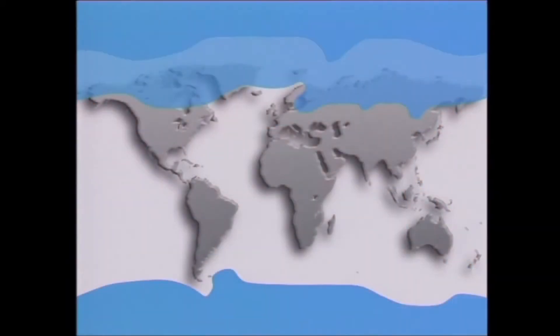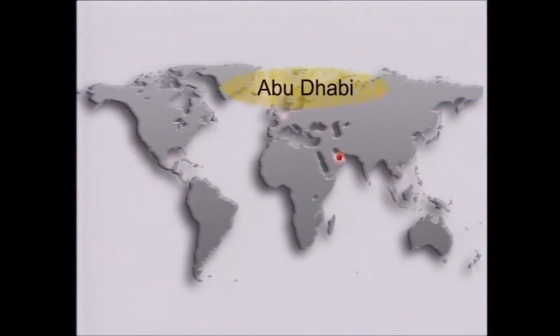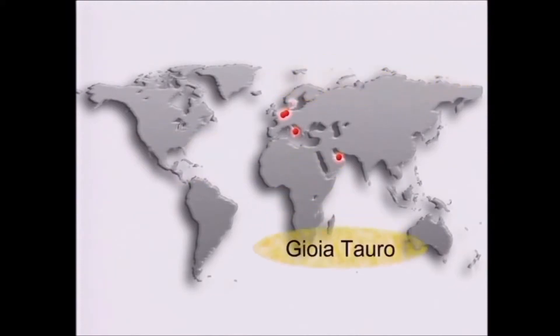Whether arctic cold or tropical heat, the fully automatic frame has proven its worth in numerous terminals all over the world.